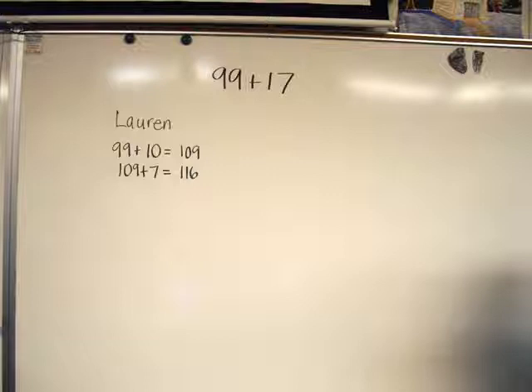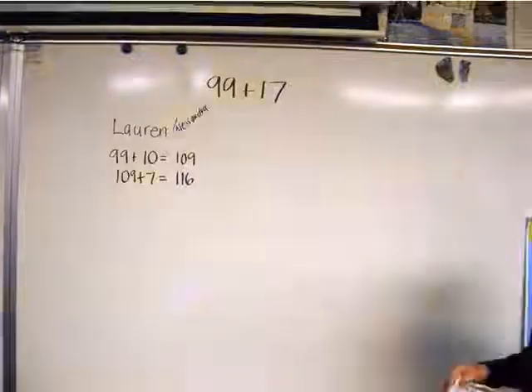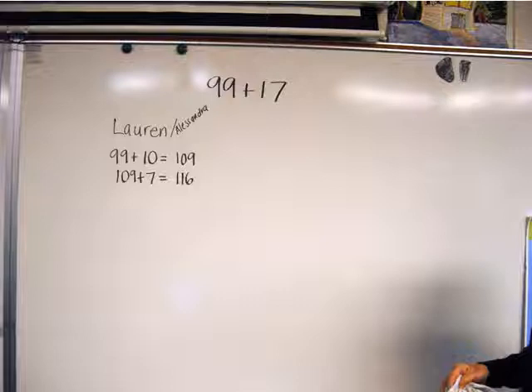I asked if anyone had a question or a comment. Alessandra said she did it the same way, so I added her name to the board. Other hands popped up to make the same comment, but I shifted the conversation and asked who solved it a different way.